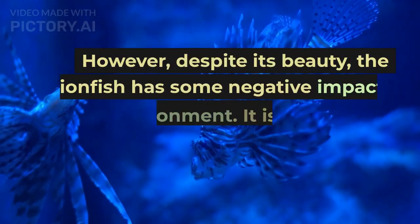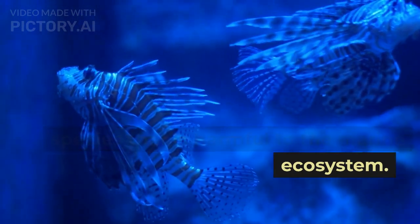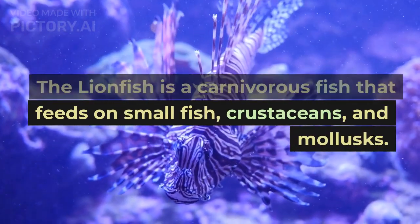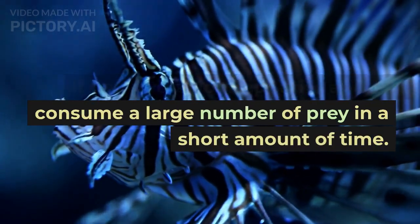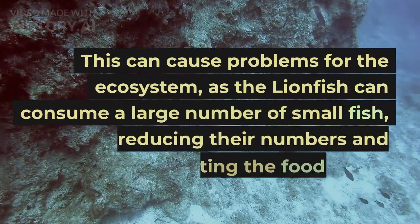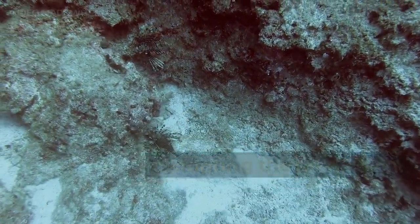However, despite its beauty, the lionfish has some negative impacts on the environment. It is an invasive species that is harmful to the marine ecosystem. The lionfish is a carnivorous fish that feeds on small fish, crustaceans, and mollusks. It has a voracious appetite and can consume a large number of prey in a short amount of time, reducing their numbers and disrupting the food chain.